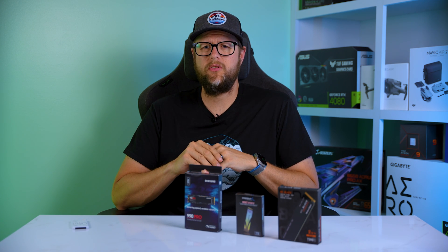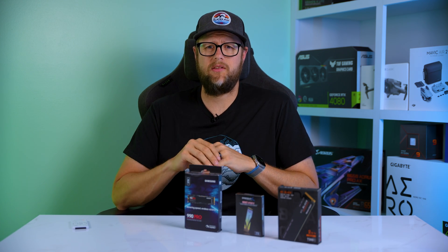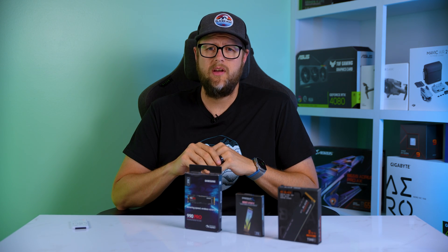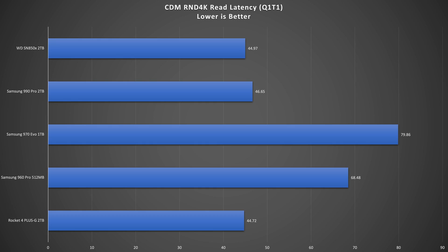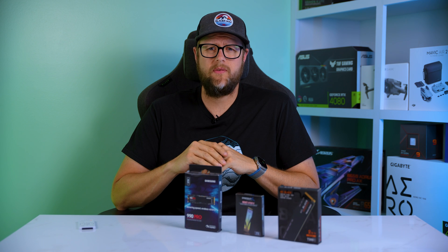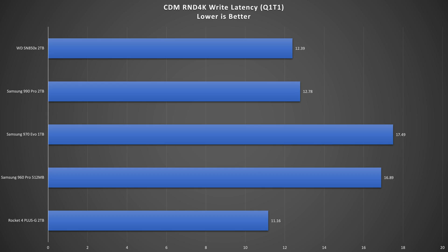Lastly, let's take a look at the CrystalDiskMark random 4K read latency with a queue depth of 1 and thread count of 1 — keep in mind, lower is better. The Sabrent is the quickest drive at 44 microseconds. The SN850X scores 44.97 microseconds and the 990 Pro scores 46.65 microseconds. On the write latency test with the same settings, the fastest drive remains the Sabrent Rocket 4 at 11.16 microseconds, followed closely by the SN850X at 12.39 microseconds and the 990 Pro at 12.78 microseconds.